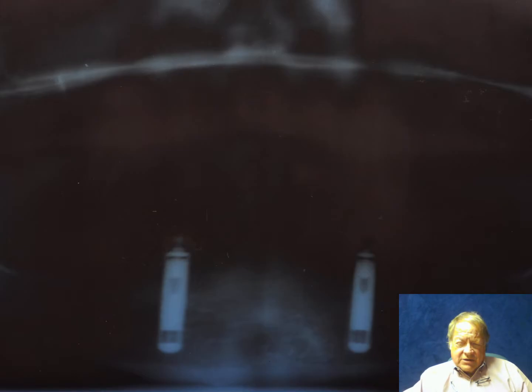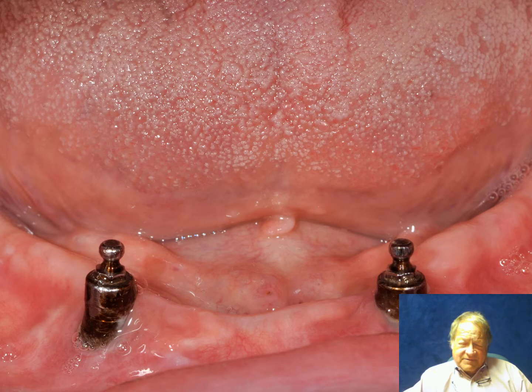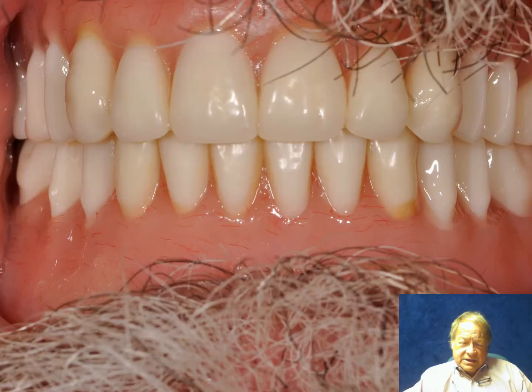Here we have a classic case. In an edentulous mandible, you can see the implants are put in parallel, and bone grows through that hole at the inferior border. The attachment, rather than fabricating a bar, used O-ring attachments put into the denture on each side, in a male-female fashion as shown here. This picture was taken approximately 10 years postoperatively, so you can see some tarnish to the metal, but the soft tissue is entirely healthy. This is with the denture in place.